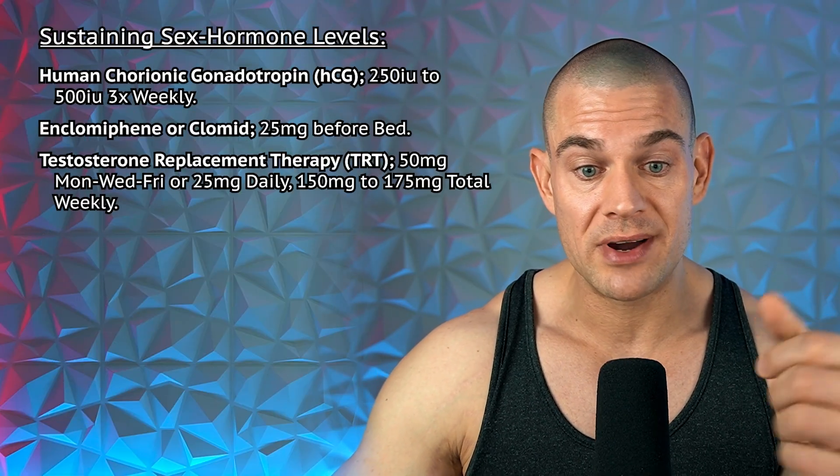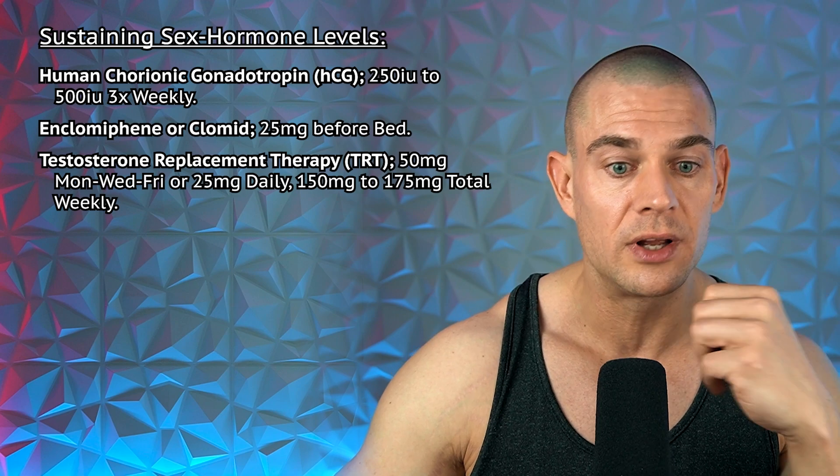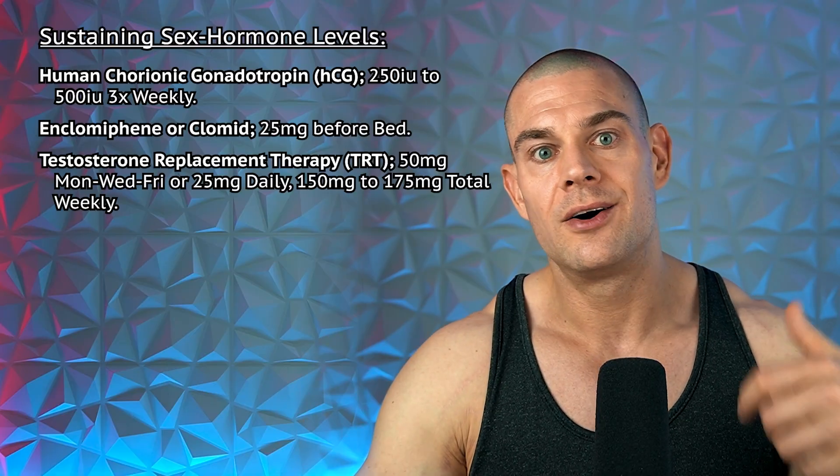There's also testosterone replacement therapy — 50 milligrams three times per week or 25 milligrams daily, totaling 150 to 175 milligrams weekly — but again, you'd have to inject. To be 100% clear: no over-the-counter test booster, no matter how potent, is going to sustain testicular function when you're taking SARMs. It simply will not work.